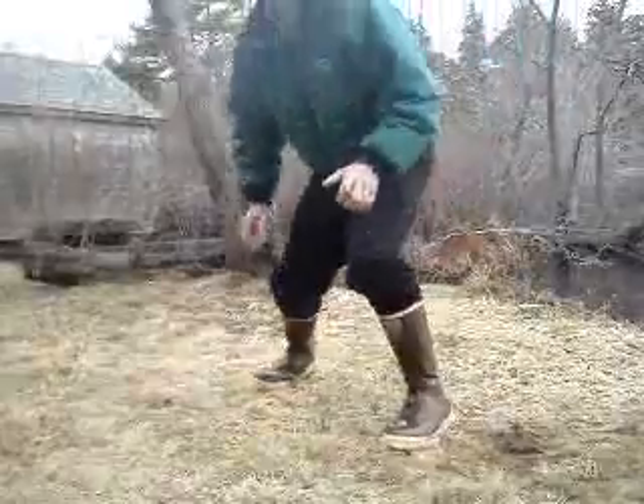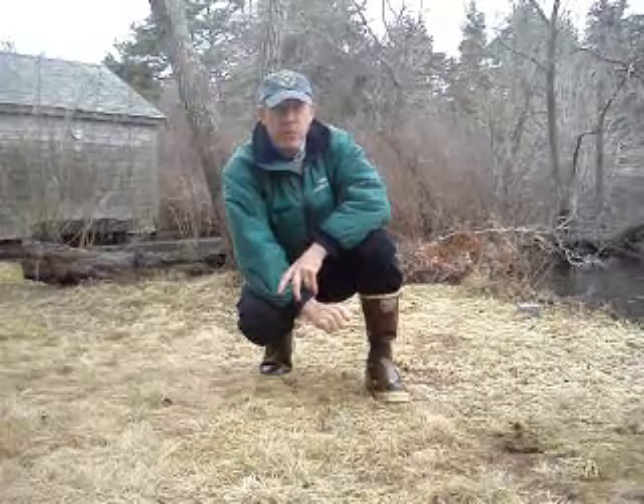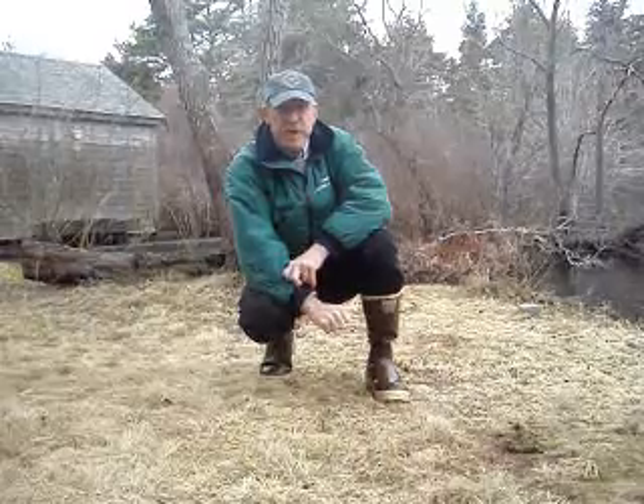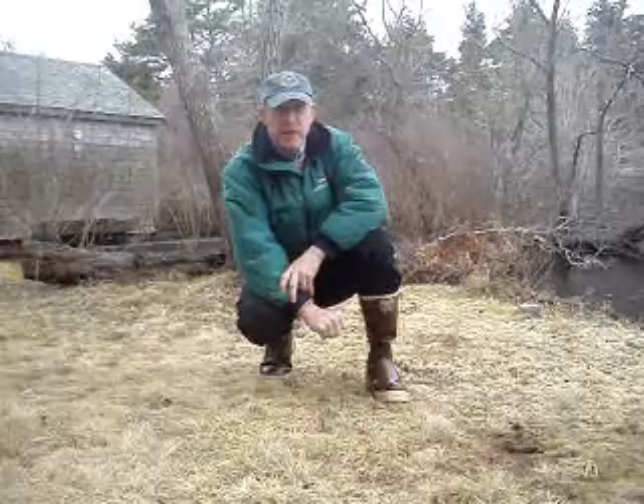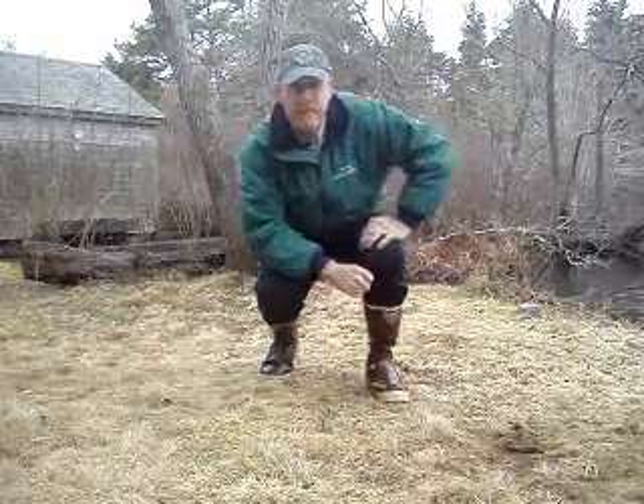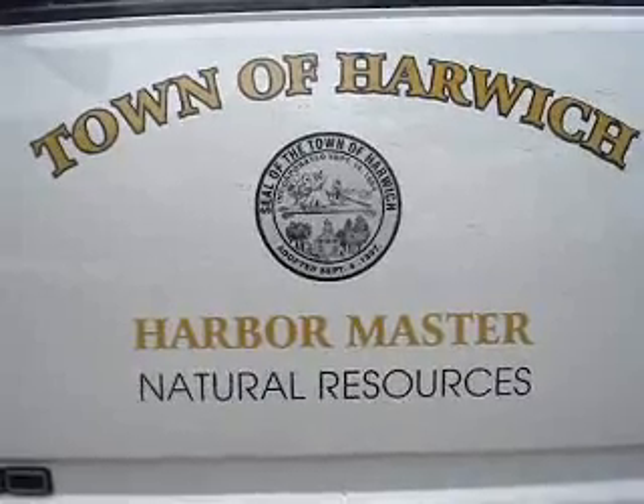There you have it at Skiniquit Pond, South Harwich. Another herring run cleared — we're looking pretty good for the season. We've done recon on the large herring river and we're going to be back up there again with the troops to finish out the herring run. We're hoping for a good season and hoping to see some herring this year.